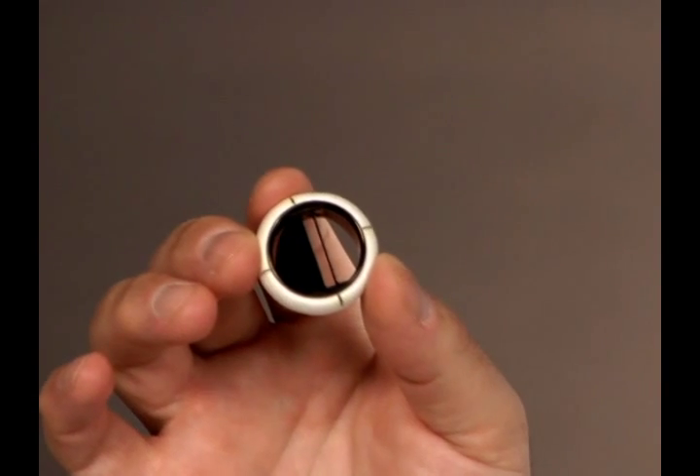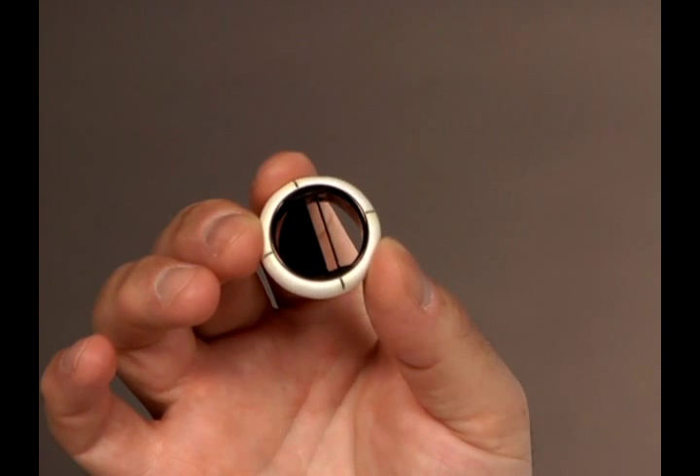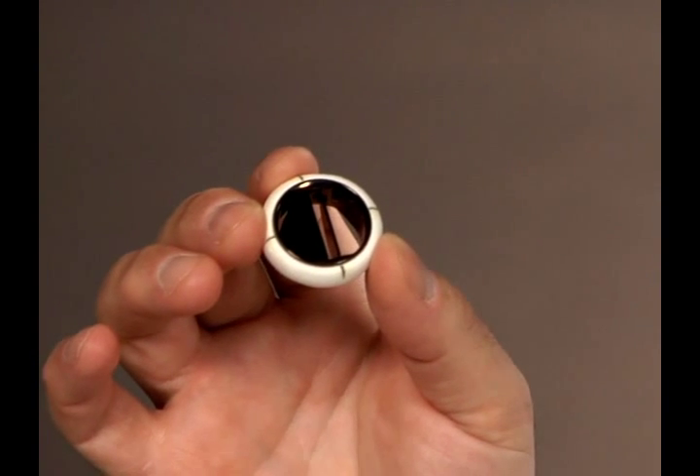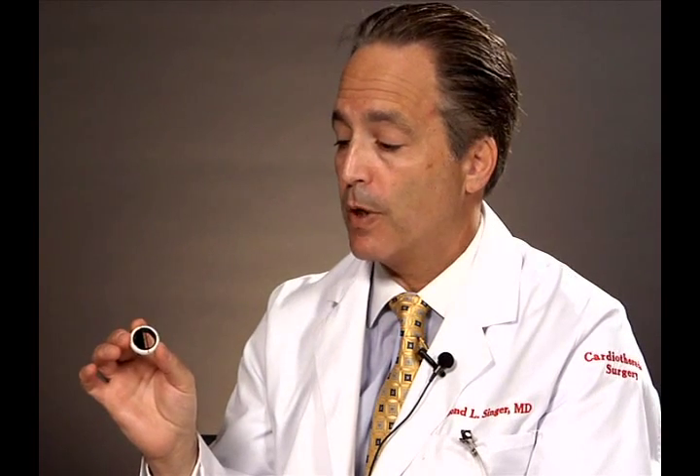The question comes up: what type of valve replacement should I have — a metal valve or a tissue valve? A metal valve, as shown here, has a sewing cuff where the sutures are placed, and a part that opens and closes. Metal valves are very easy to implant and last basically forever. However, there are two downsides: you may hear it clicking, and you require lifelong blood thinner therapy known as Coumadin. You need to have your blood tested on a regular basis, and there is about a one to two percent risk of bleeding complications per year.